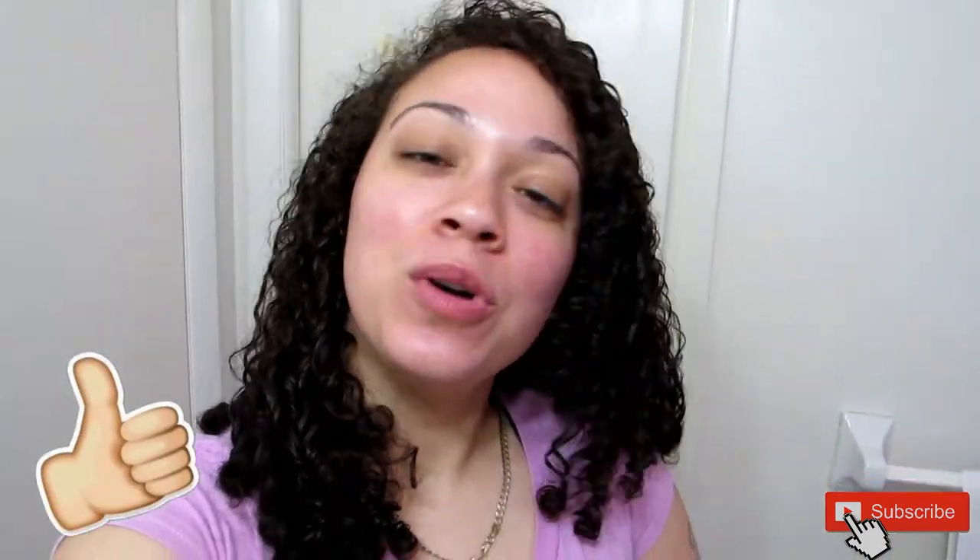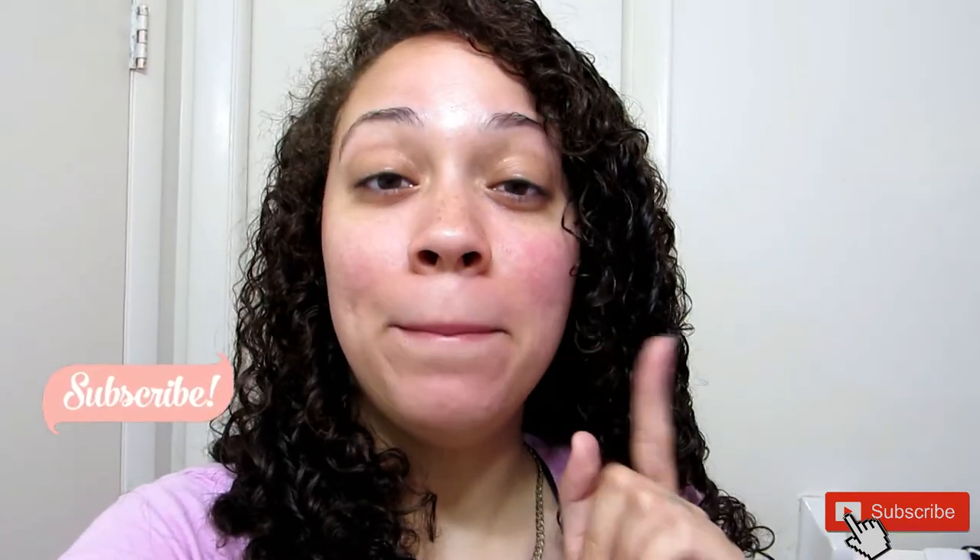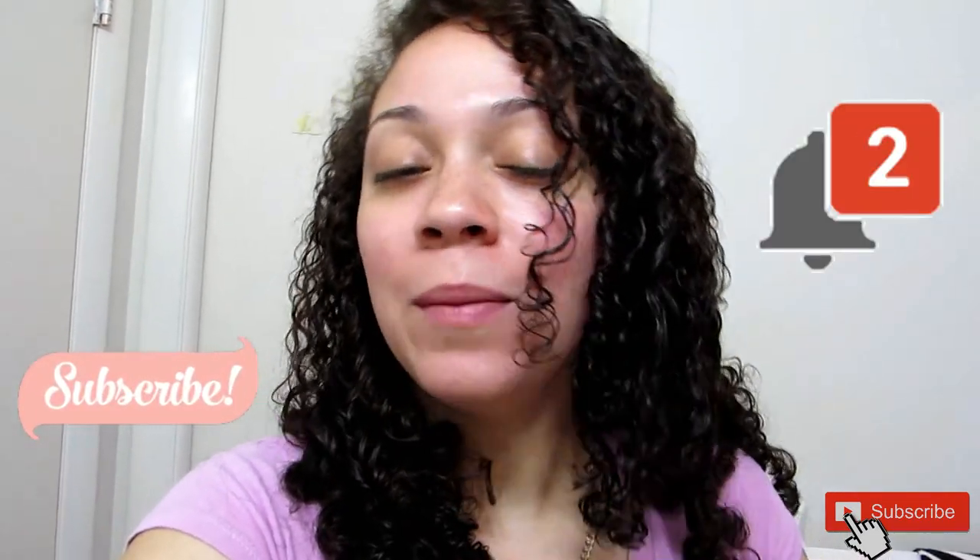I'm going to let my hair finish drying and bada bing bada boom — I'm ready to go. Thank you so much for watching, I hope you enjoyed this tutorial and learned something. Don't forget to hit that subscribe button and the bell if you want to stay notified for when I upload a video. I'm about to go do my makeup — I'll talk to you guys later.